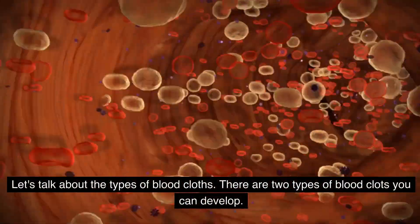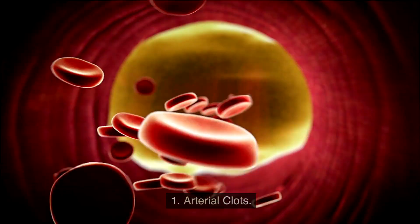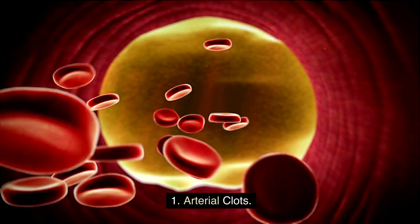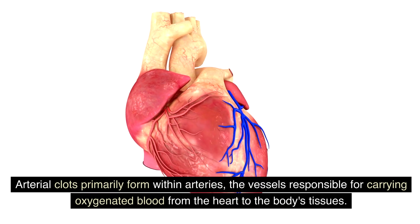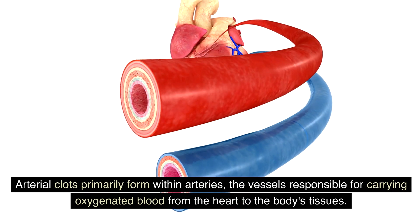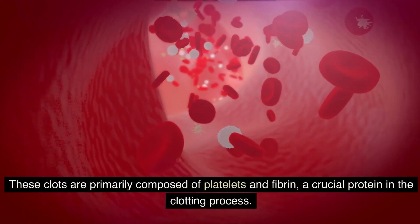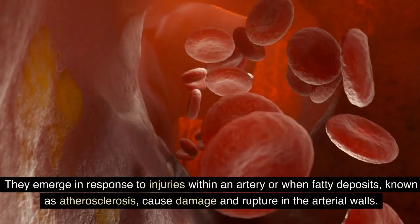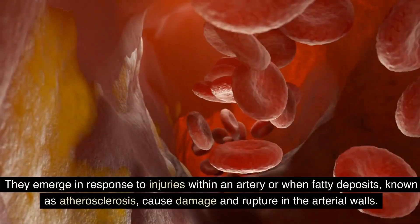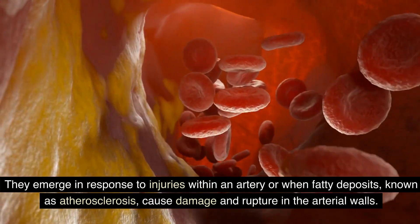Let's talk about the types of blood clots. There are two types of blood clots you can develop. Number one: arterial clots — arterial clots primarily form within arteries, the vessels responsible for carrying oxygenated blood from the heart to the body's tissues. These clots are primarily composed of platelets and fibrin, a crucial protein in the clotting process. They emerge in response to injuries within an artery or when fatty deposits known as atherosclerosis cause damage and rupture in the arterial walls.